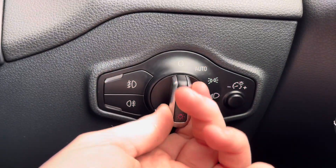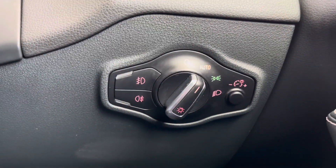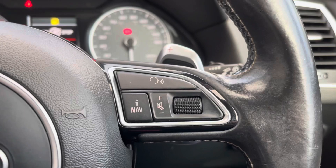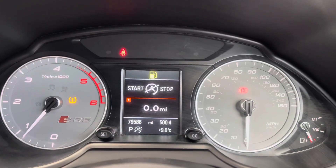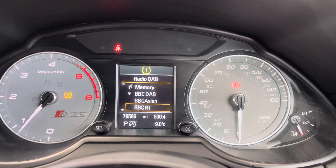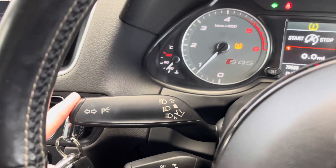You have automatic headlights — when set to auto you don't have to worry about turning them on, keeping you focused on the road. There's also a wiper stalk. On the steering wheel you have volume controls for the infotainment system, and on the left side there are controls for a very nice colour display between the dials in the instrument cluster, allowing you to easily change the radio station.